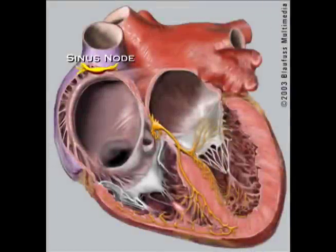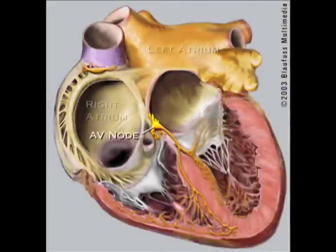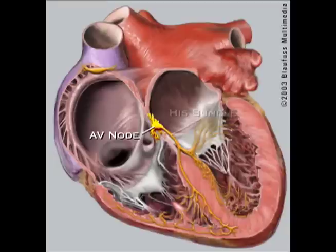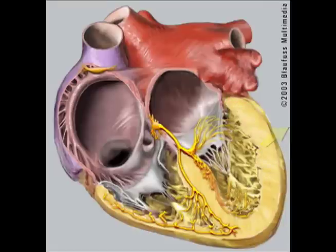Normally, the electricity in the heart starts at the sinus node. This electricity then passes through the atrium to the AV node, seen here in the middle of the heart. The AV node is a bridge between the top and bottom chambers of the heart that acts like a toll bridge. It receives the signal and sends it to the ventricles.